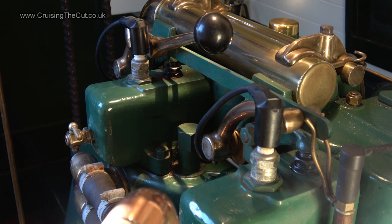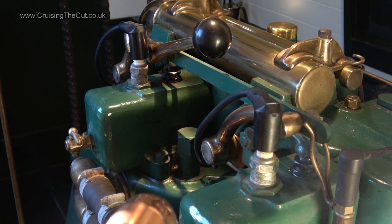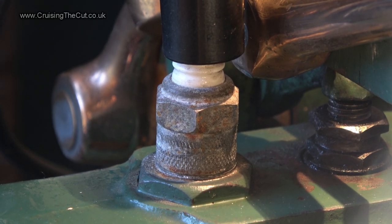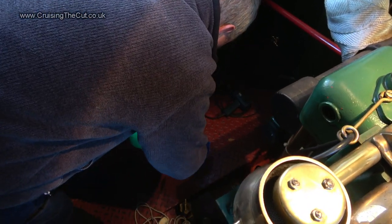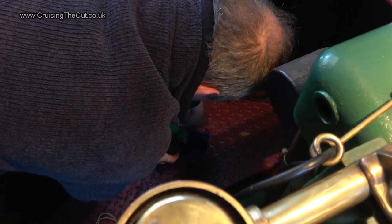And neither is having spark plugs. Diesels don't use spark plugs — they use compression to ignite the fuel. But in order to get these cylinders up to a temperature where that compression will work, this engine starts from cold by using petrol. This then is how you get it going.